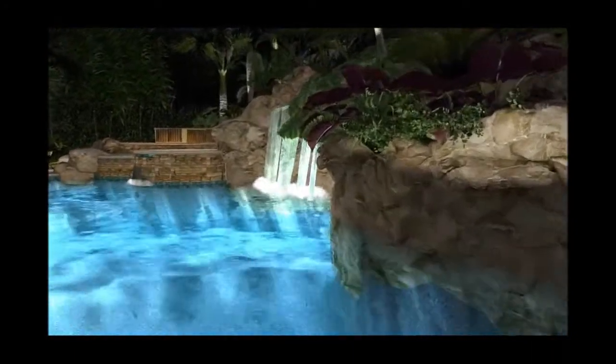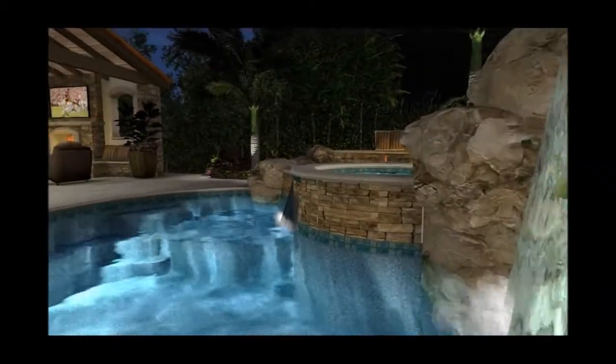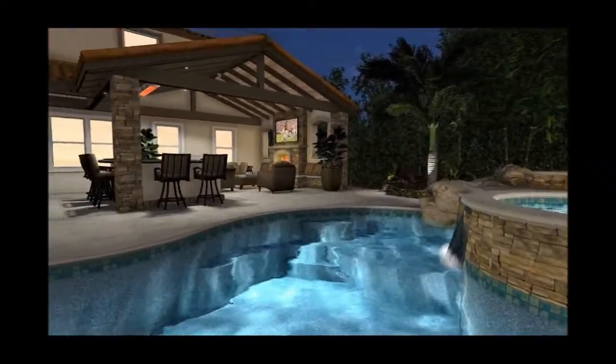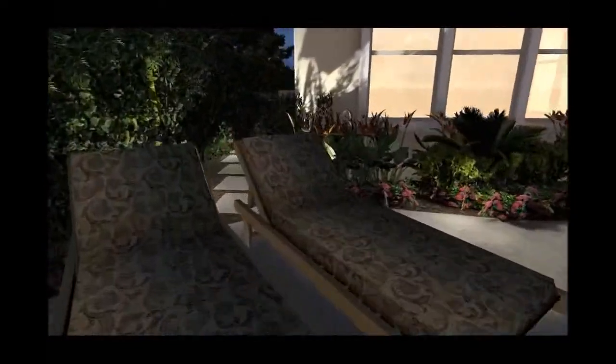Back into the deep end, swimming back over to the grotto waterfall feature on the right. The raised areas there have a stack stone veneer.